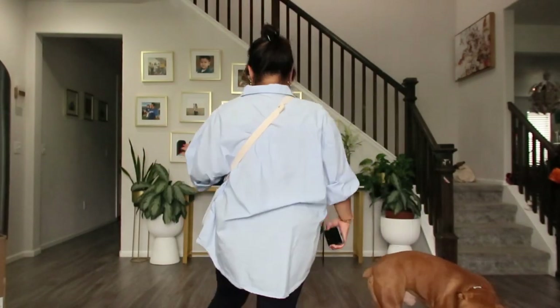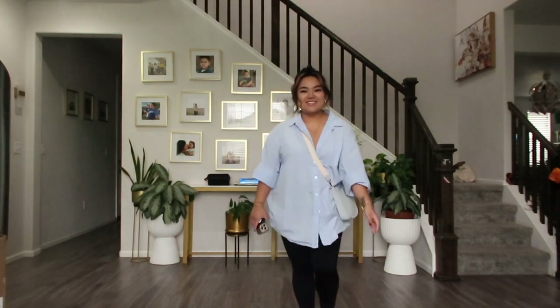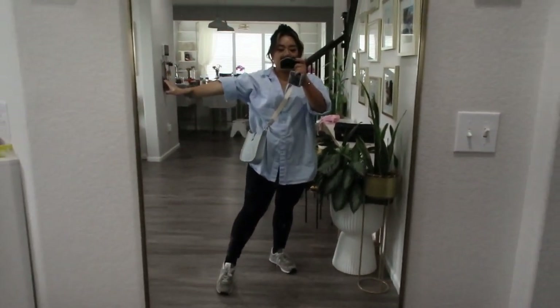Back up and show you guys. Here's the full fit. Excuse the mess in the background.